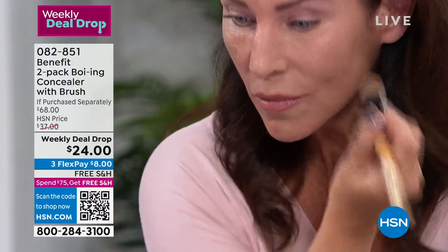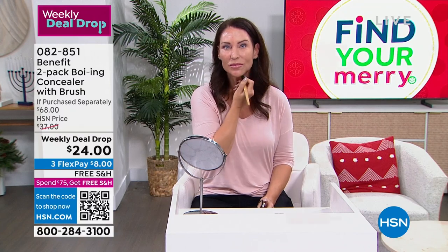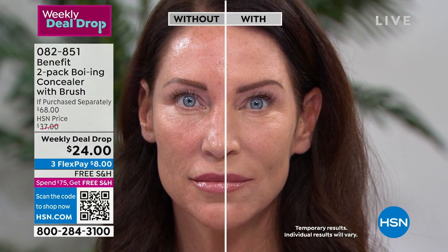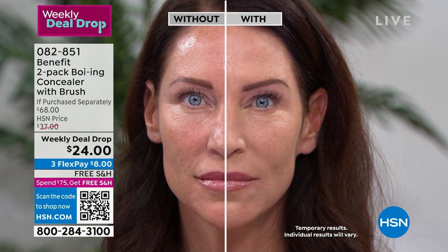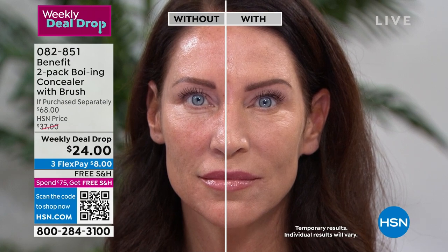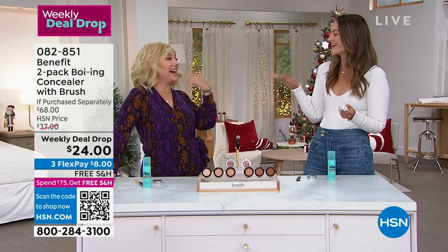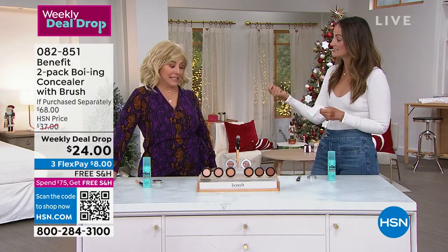Boing does it all in just a few seconds — no need for a separate eyeshadow primer, under-eye concealer, and chin concealer. Tressie is going to show the before and after — one side is what she wakes up with every morning, the other has been concealed with Boing in shade three. Look how quickly it covers, and it is hydrating. It looks like real, healthy skin.